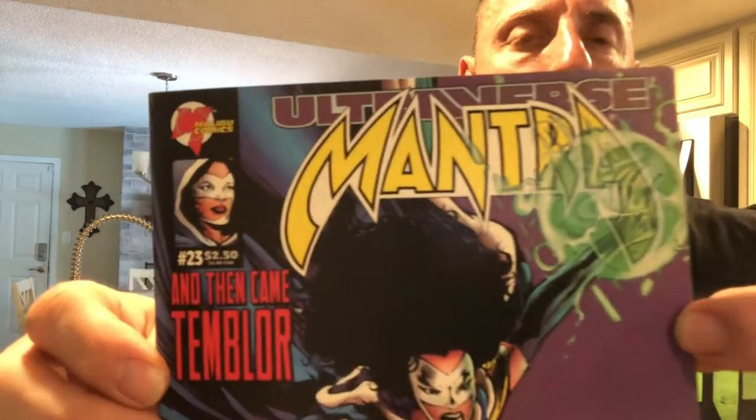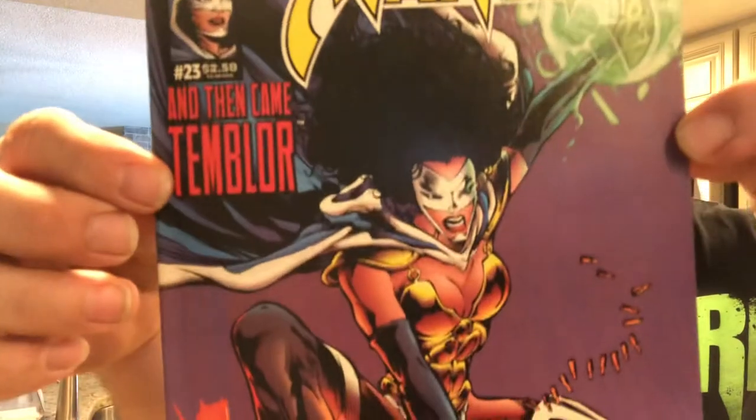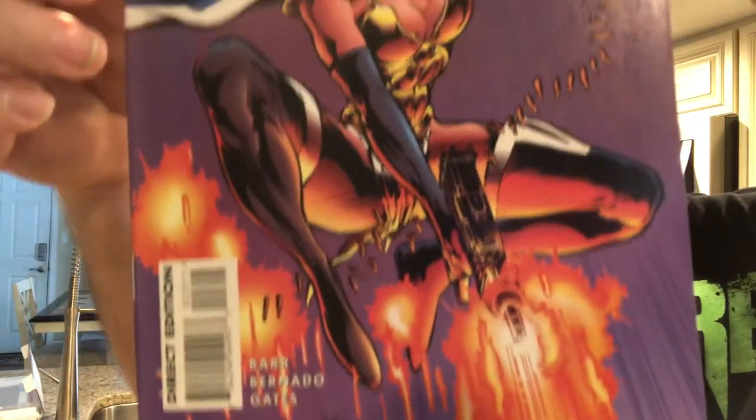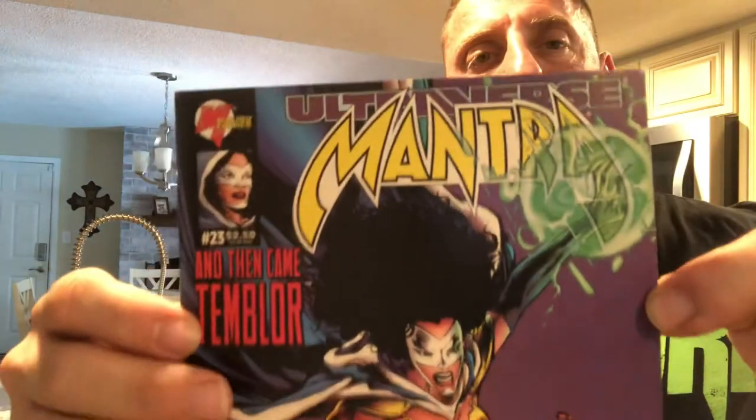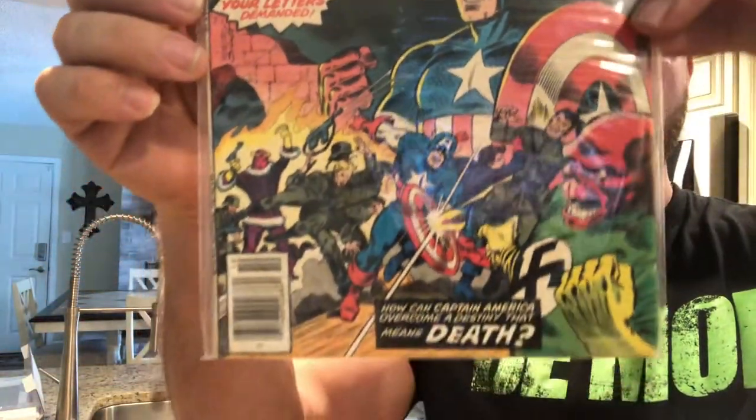It's a lot more difficult than you think. I can't just go on Amazon and buy them — I'll be paying like $8 to $15 a book, which is absolutely crazy. Sleepwalker number 33. And then I picked up Mantra, which is Malibu Comics Ultraverse. I almost have the whole run with a couple of variant covers. And then I picked up a What If issue — What If Captain America hadn't vanished during World War II. I picked that up today as well, newsstand edition. Very cool.